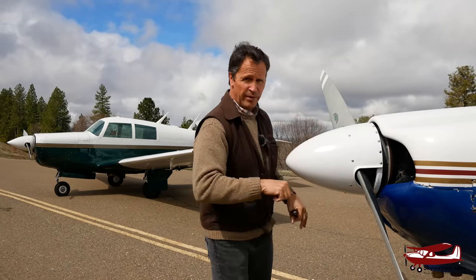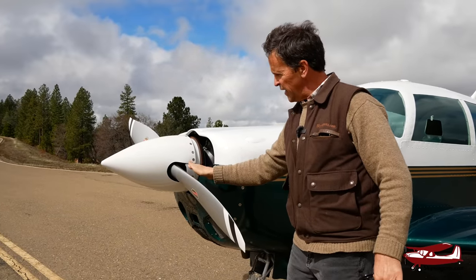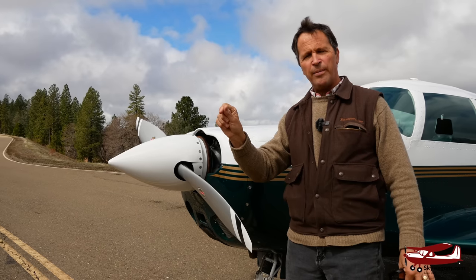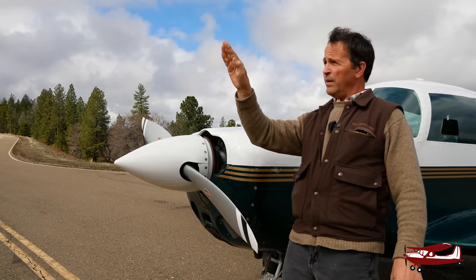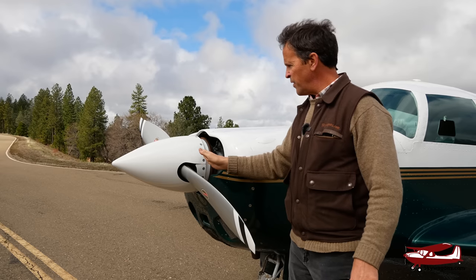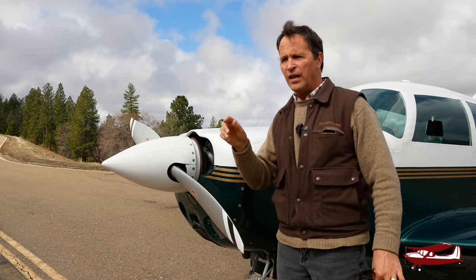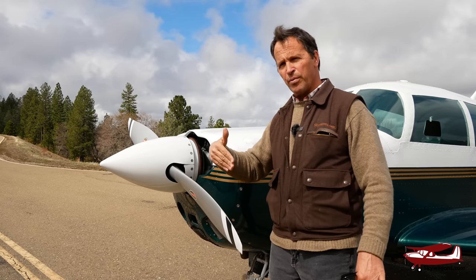On the Mooney we've got a constant speed prop. This prop will move in the hub according to where you set it. By 'constant speed,' it means that in cruise, if you've got it set at 2400 RPM and you dive, it stays at 2400. If you climb, it stays at 2400 — so it stays constant even though it moves. This is like having an automatic gearbox in a car. It can be flat pitch, high RPM for takeoff, and then you coarsen up the blade and set it at lower RPM for cruise so you don't have to compromise.